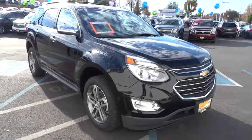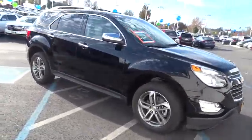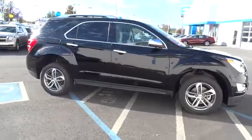The 2017 Chevrolet Equinox. Fuel efficiency, safety, and value equals the Chevy Equinox.